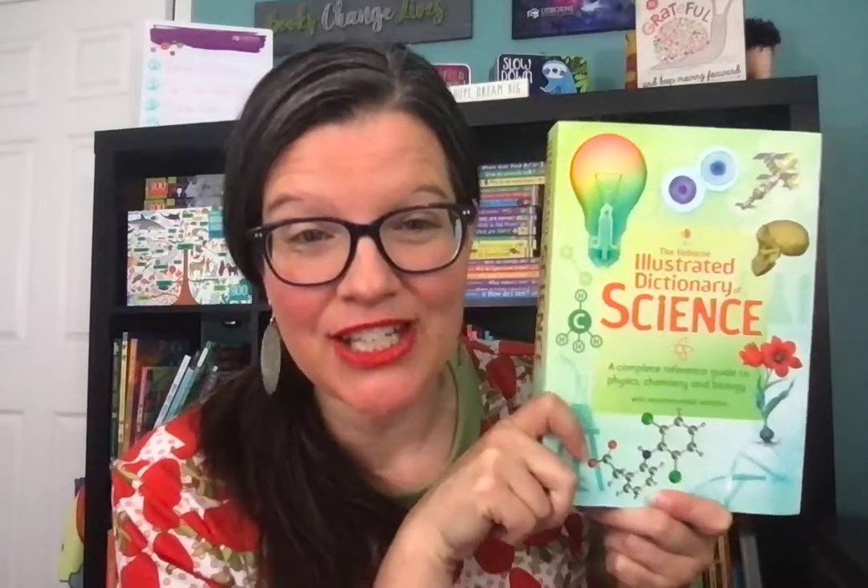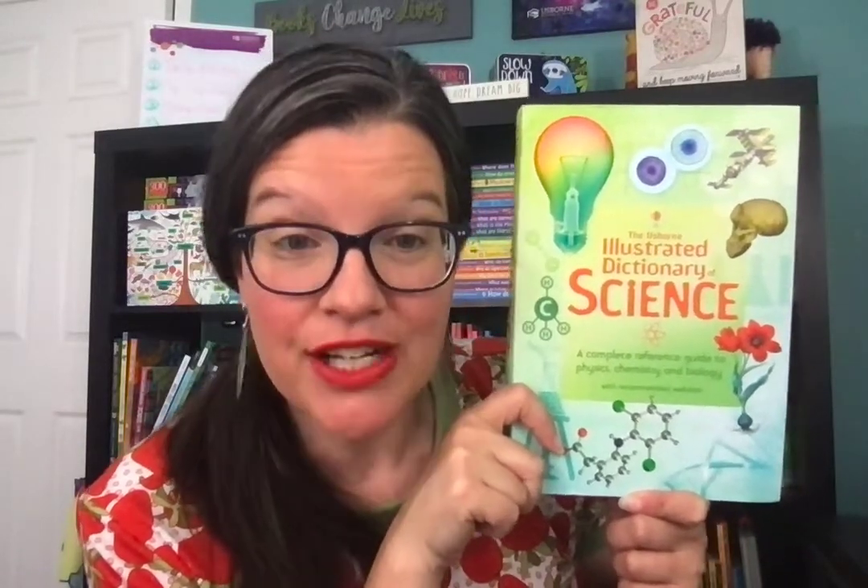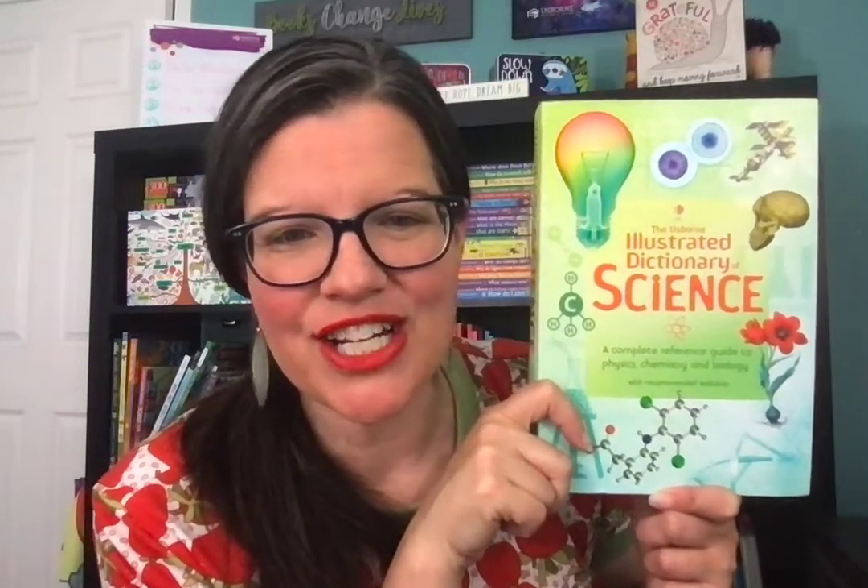Hey friends, it's Suzanne Mosley with Usborne Books and More. You can find me on Facebook and YouTube at SuzanneSharesBooks, newly named. You can find me on Instagram at Suzanne underscore shares, and on my UBAM shopping website SuzanneSharesBooks.com.